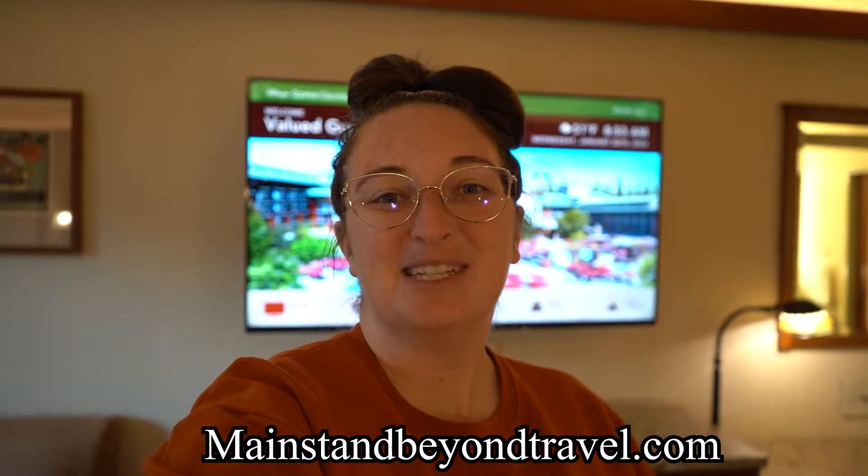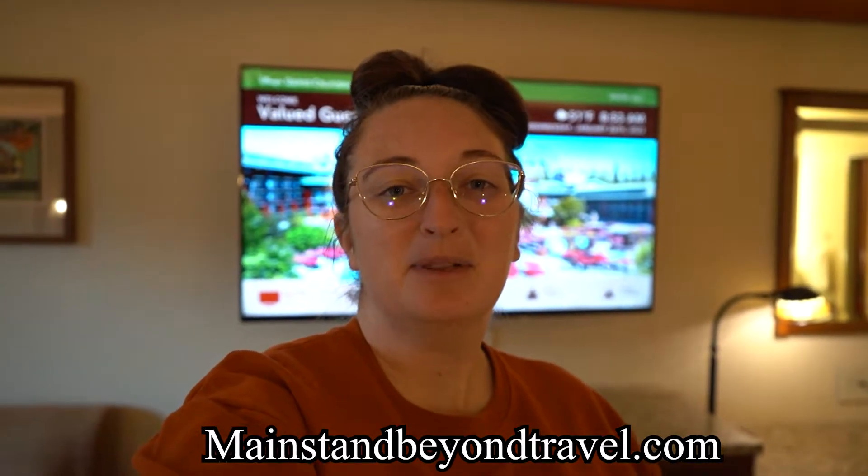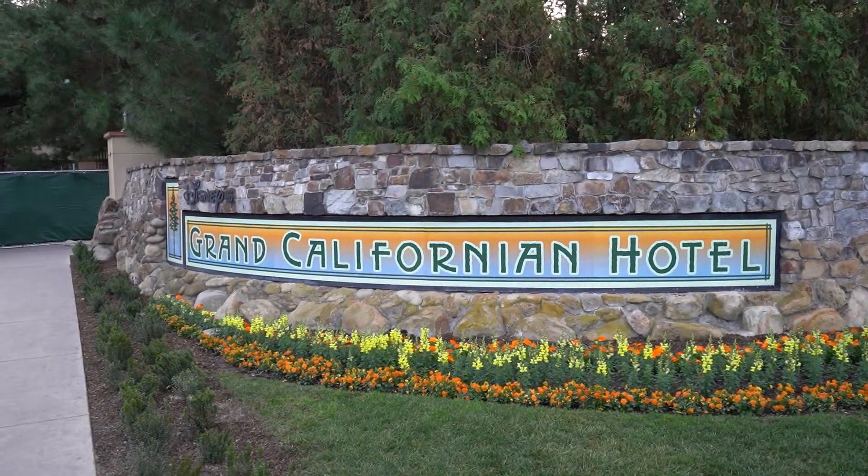Hello everyone and welcome back to the channel. My name is Shannon with Main Street and Beyond Travel Agency. If you're new here, please be sure to hit that subscribe button and like and notification so you never miss a brand new travel video from us. Today we are going to tour the Grand Californian Resort here at Disneyland. We've been staying here for a few nights and today's our checkout day, but we're super excited to give you a complete room and resort tour.